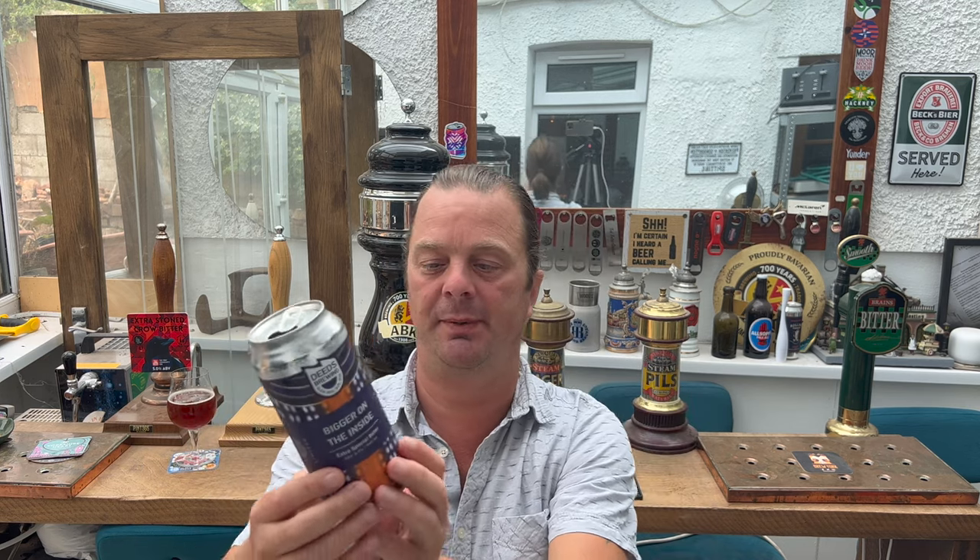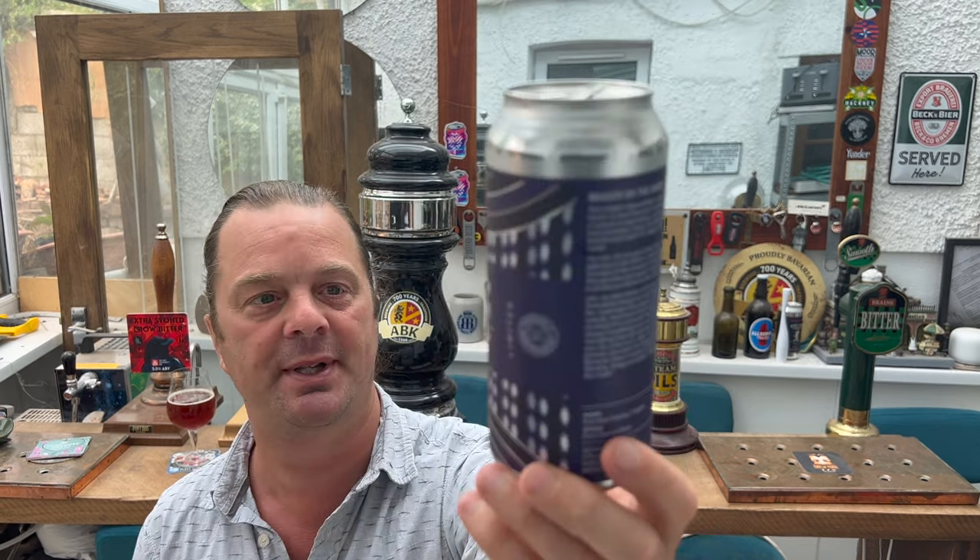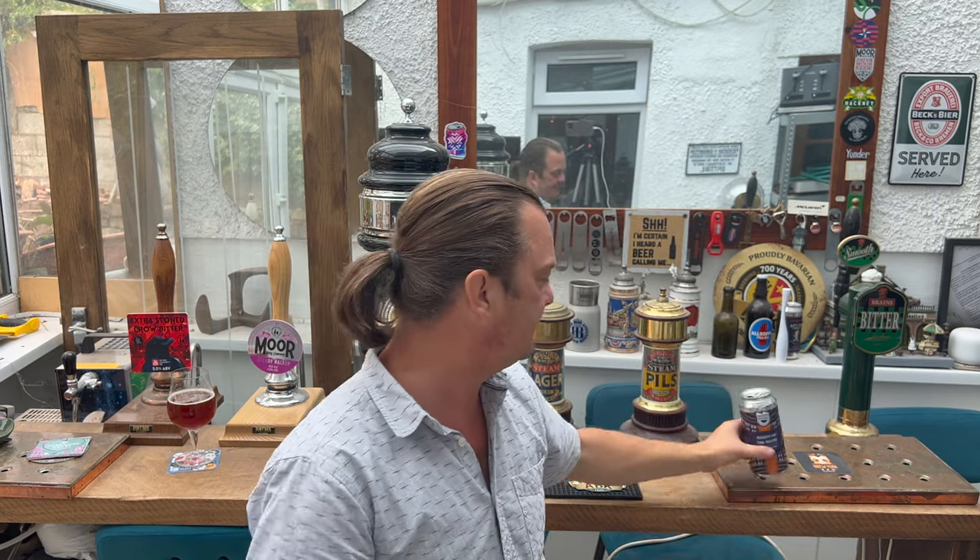They haven't listed the malt bill on the can. I would love to know how many malts they put in this beer — I think that's something I could be slightly critical about. I'd have loved to have known the number of different malts used. Maybe it's a 10-malt beer; I know our Extra Stone Crow Bitter had eight to ten different malts in it — it was just incredible.